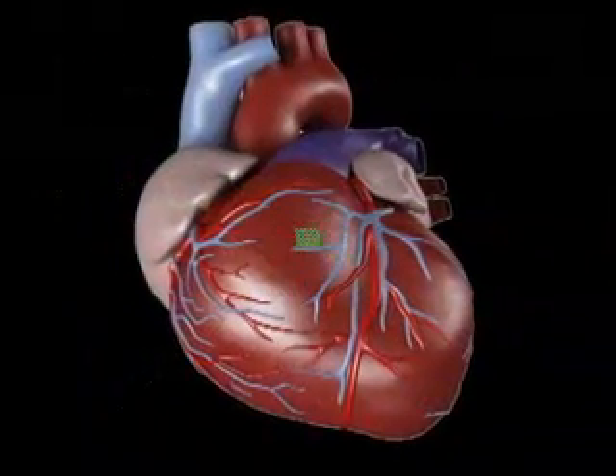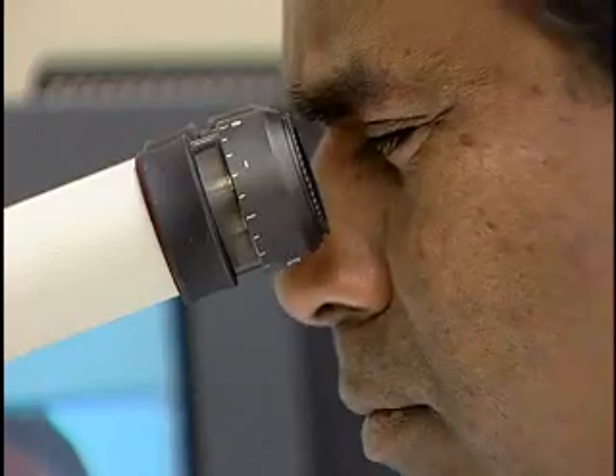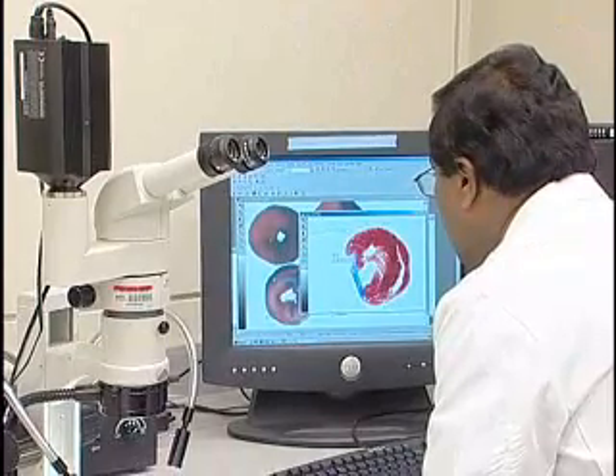Thanks to these tiny sensors that are essentially tattooed onto the heart, they give a signal — a quick magnetic resonance signal — and this signal gives information about the oxygen concentration surrounding the crystal. Dr. Perianan Kupasamy of Ohio State University Medical Center says this technology is the first to non-invasively measure how much oxygen is getting to an organ inside the body.